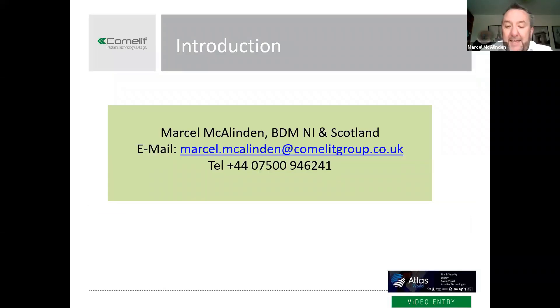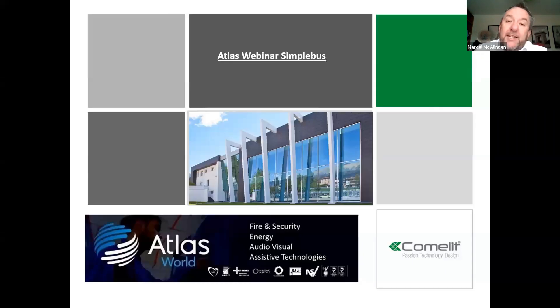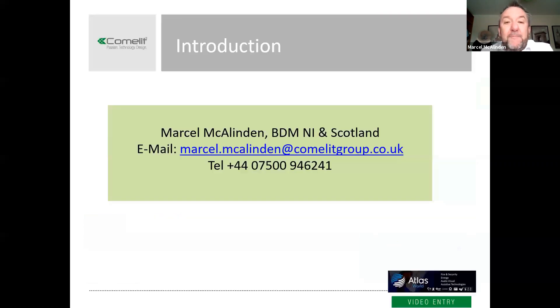Thanks Pete, and thanks to the guys at Atlas for the opportunity to join their Webinar Wednesdays. Atlas over the years have been a trusted partner of Comlit in delivering door intercom solutions throughout Northern Ireland and Great Britain. We're here today just to give you a bit of a flavor of our technology and some of the options that we can supply.